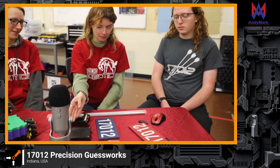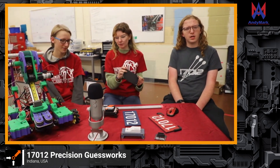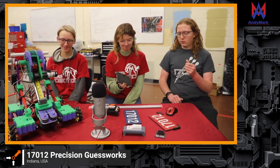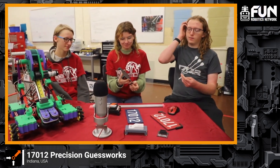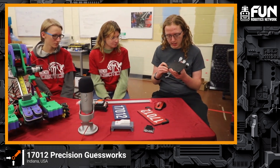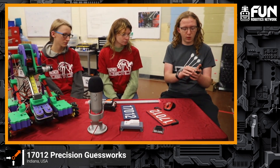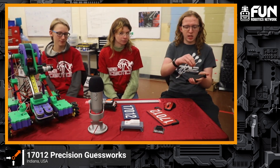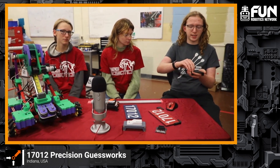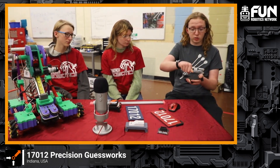We've also been experimenting with heat inserts. We had some trouble with the EveryBot, but overall it's been good. Basically, we heat up these little brass pieces using a heat gun and press them into pre-printed holes on a 3D-printed piece. The metal melts through the plastic and locks itself into place. When the plastic cools, the insert stays permanently, and you can screw bolts directly into it.